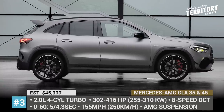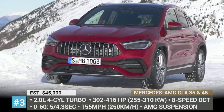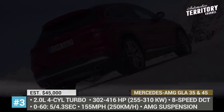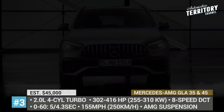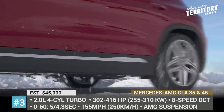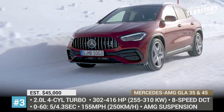Mercedes-AMG GLA 35 and 45 4MATIC. Expected to go on sale by the end of 2020, the AMG GLA lineup will be represented by the 35 and 45 models in the US, while in Europe the flagship of the range, the 45S, will also be sold. The SUVs get equipped with a turbocharged 2-liter 4-cylinder making 302, 382 and 416 horsepower respectively.